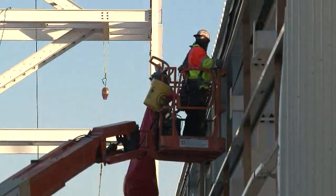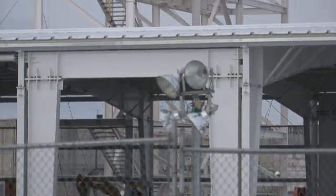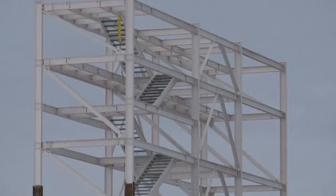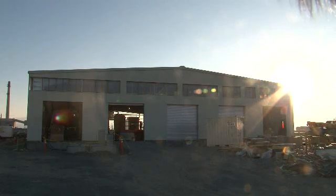The air stripper towers will be one process used in the extraction of carbon tetrachloride from the groundwater. The contaminated water will cascade down seven stories while air blows up and separates the contaminants from the water through evaporation. The air stripper is just one of several different technologies that will be used at the facility to treat various contaminants.